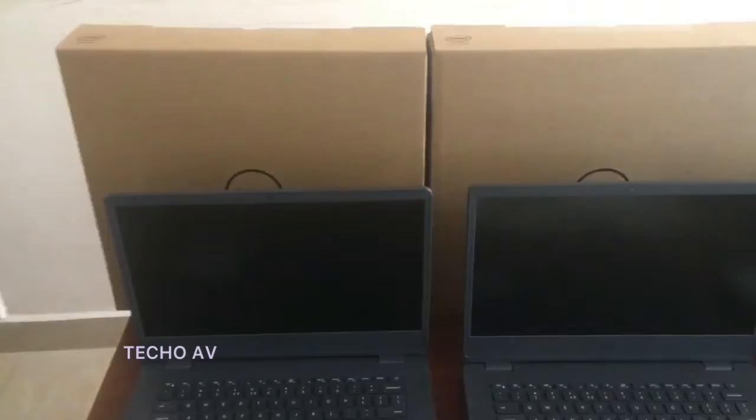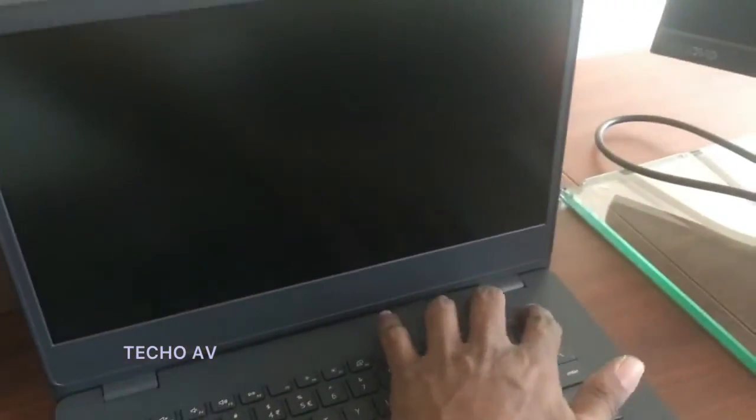The A2000 SSD is designed for the entry-level user, purpose-built system manufacturer, DIY system builder, and those seeking to upgrade their PC.